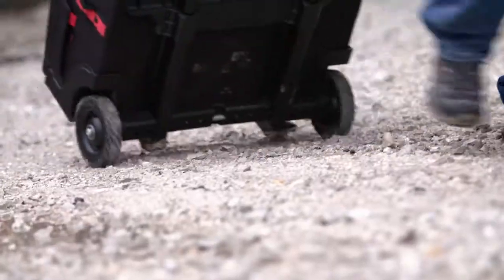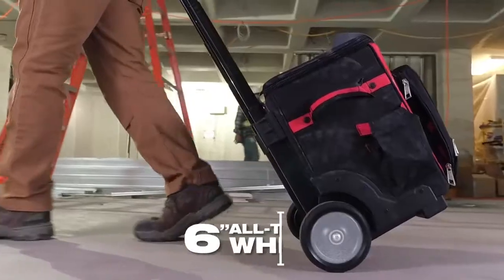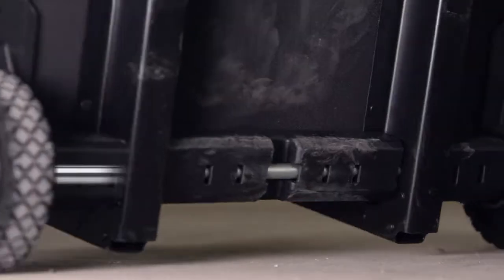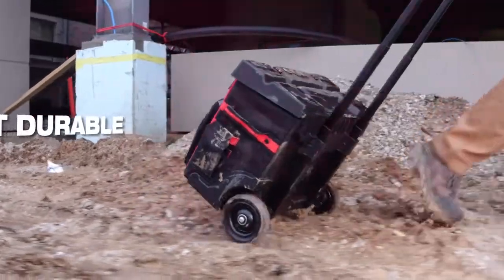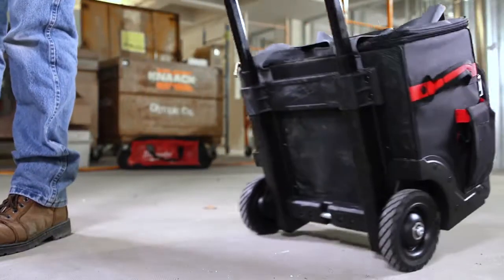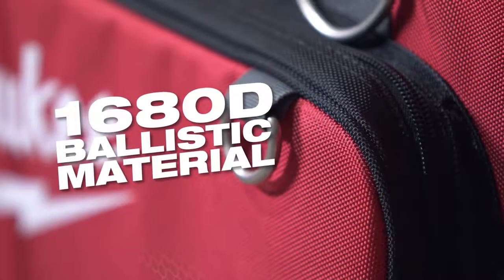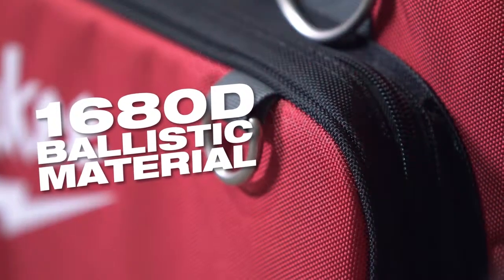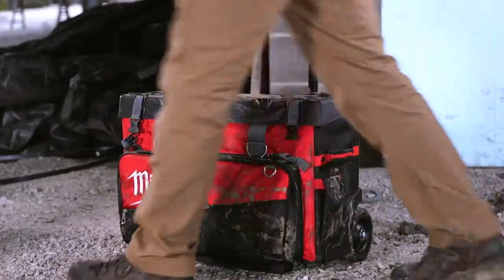Wheels and axles are usually the first to go on competitive rolling storage solutions. Our all-metal rims and thru-axle, paired with an industrial-grade extension handle, make these the most durable rolling bags on the market. We've designed metal reinforced skid plates, and we utilize 1680D ballistic material to ensure that these bags will survive the most brutal job sites out there.